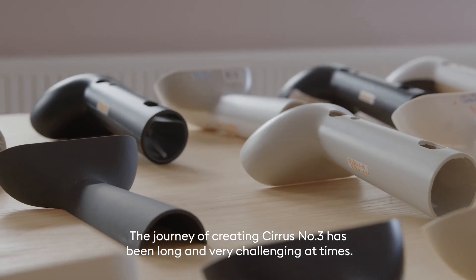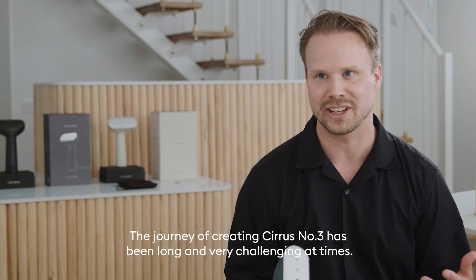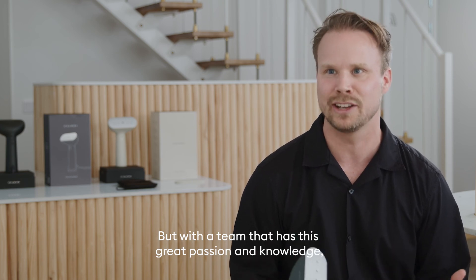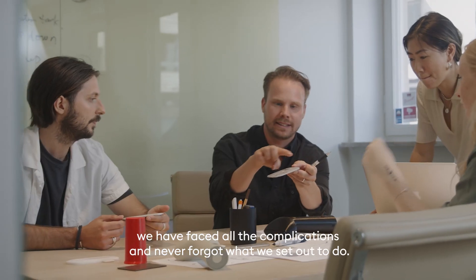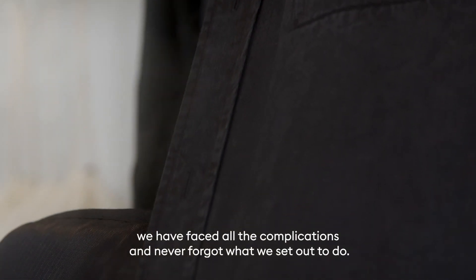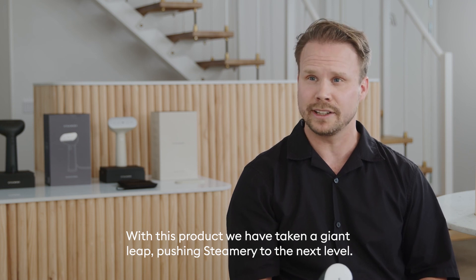The journey of creating Series Number Three has been long and very challenging at times, but with a team that has great passion and knowledge, we have faced all the complications and never forgot what we set out to do. With this product we have taken a giant leap, pushing Steamerie to the next level.